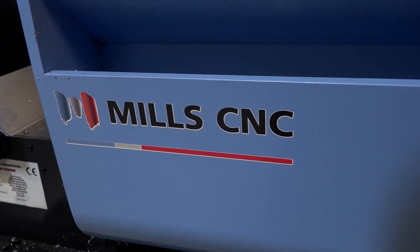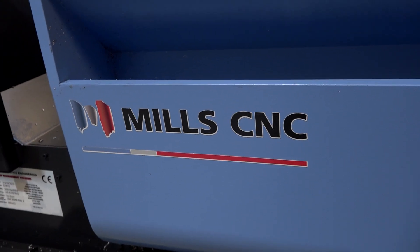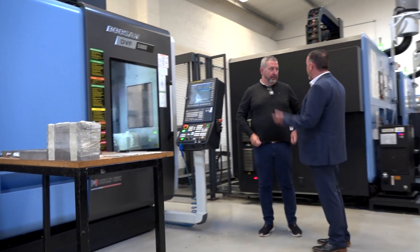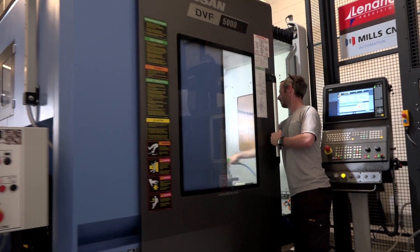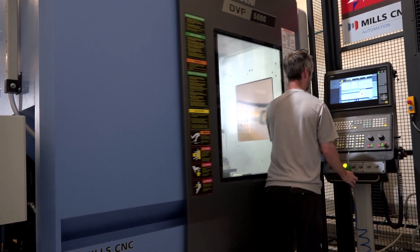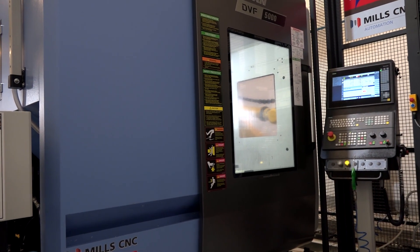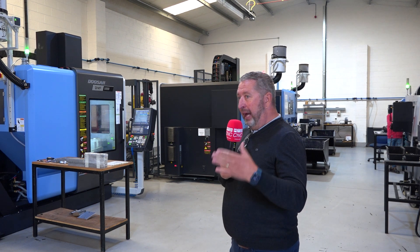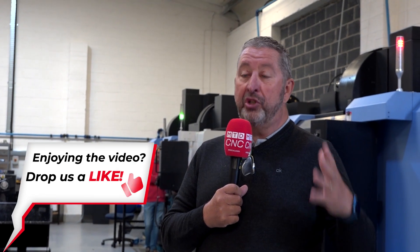We have an ongoing relationship with Mills since we started buying CNCs first, and we find them great. Declan Boyle was a huge help to us when we started looking at the cell — how we would work — and he brought his knowledge to help us design it. The engineers that come in know the place and we know them, so there's a great relationship. No matter what machine you buy it's going to break down, and for us the big thing was how fast it gets back up again, and generally over the six or seven years it's been the following day, which is huge.